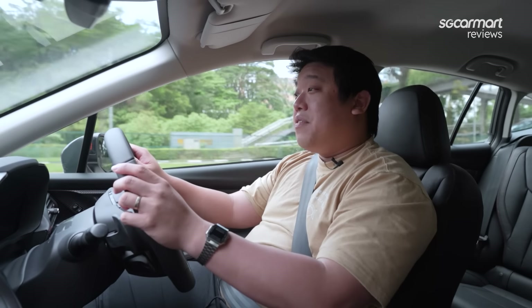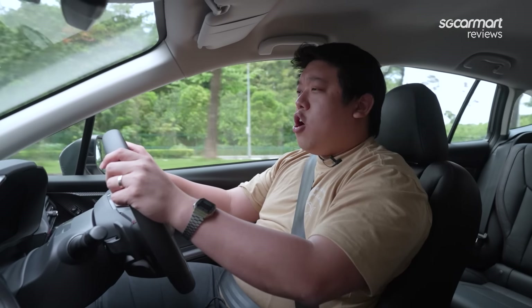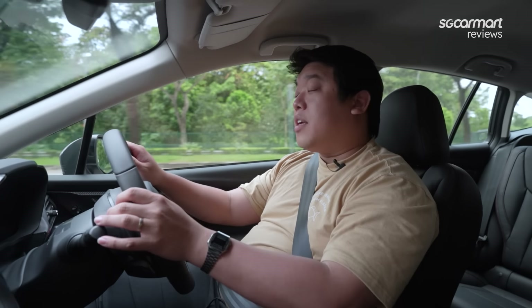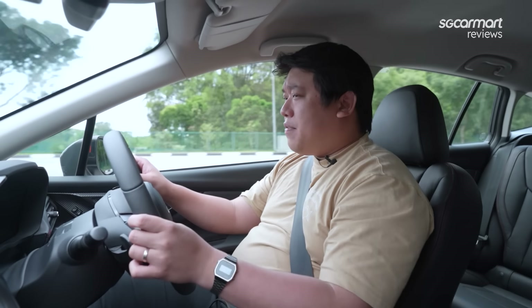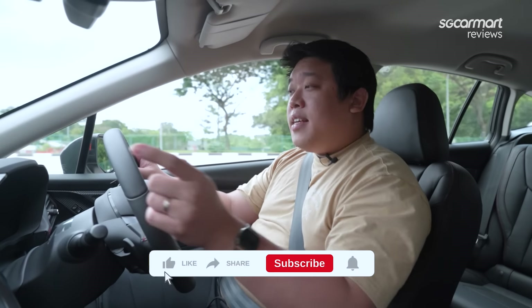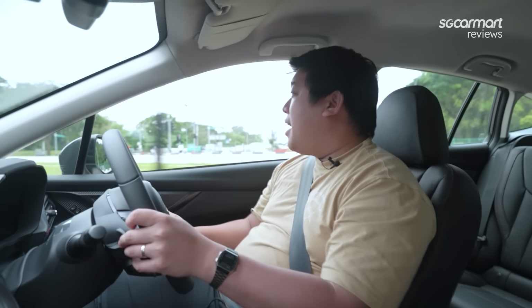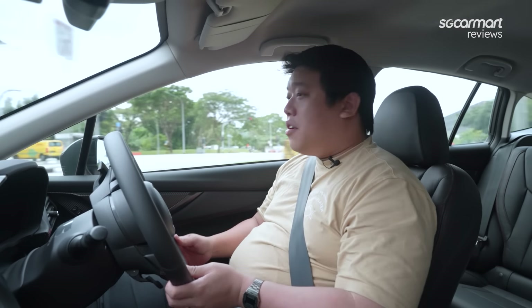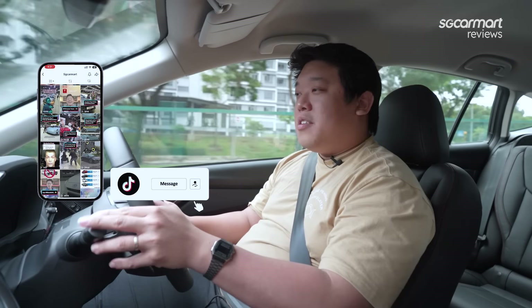What do you think? Do you agree or disagree? Let us know in the comments below, as well as any other car you'd like to see us try or any feature we missed. I read every single comment. If you've made it this far, don't forget to like, share and subscribe, and hit the bell notification icon so you don't miss any future uploads. Follow us on TikTok at SGCarmart. Thanks for watching — I'll enjoy this a little bit more. See you on the next one!